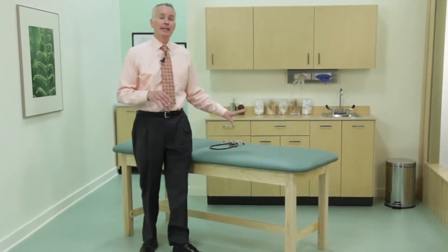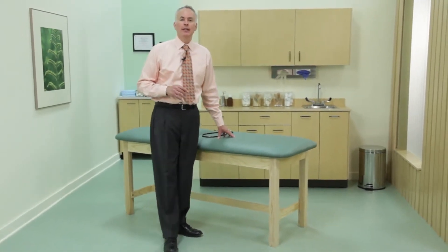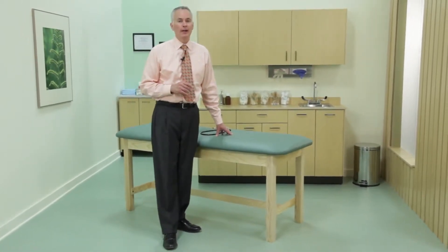Treatment tables in one form or another have been around almost as long as the practice of medicine itself, and like medicine, they have come a long way to provide physician and patient with convenience and comfort. While some physicians have a preference for a particular type of treatment table, others opt to leave the selection of tables to institutional standards and cost accounting parameters.